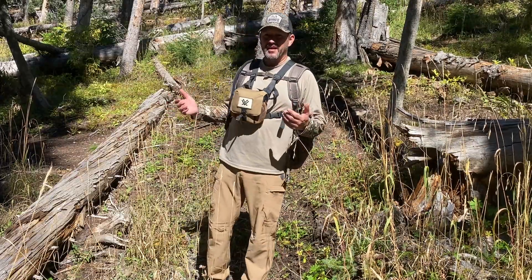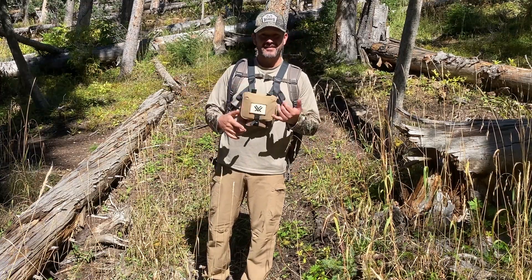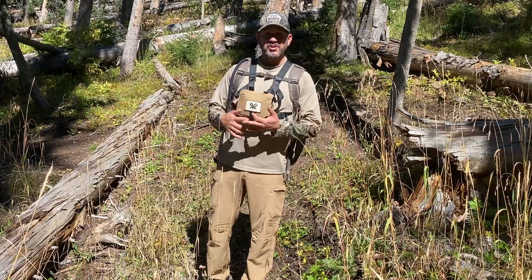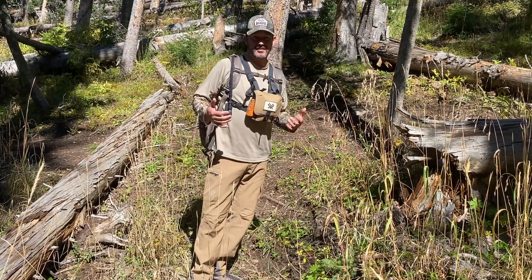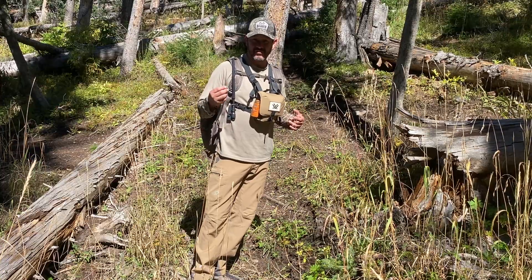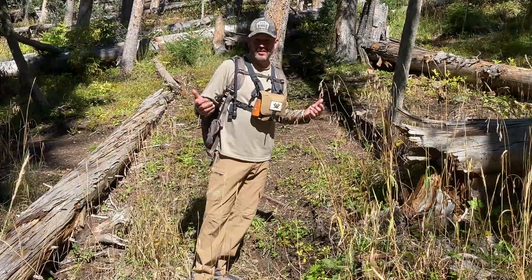I've been hiking in them all day — yesterday and today, elk hunting — they do great. So whether it's hiking, hunting in the mountains, or just everyday use, just bumming around, you can use them for whatever you want and they feel great. They're not real thick, they're very thin, but they give you the protection in the mornings and evenings if you're hunting that you'll need.